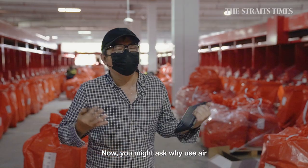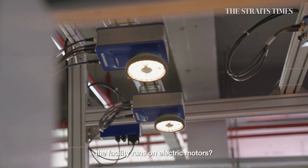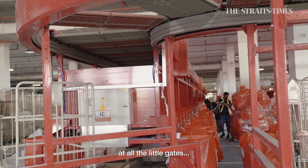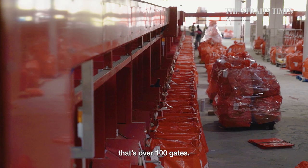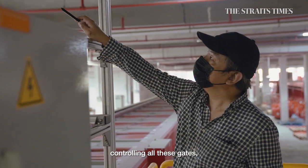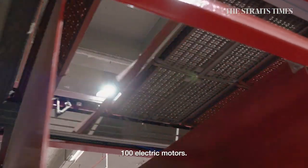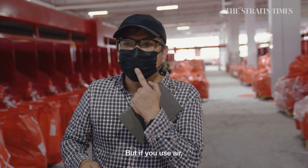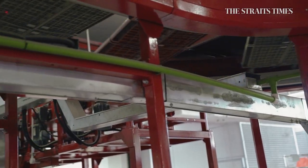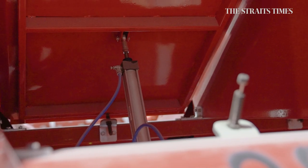Now, you might ask, why use air when the rest of the facility runs on electric motors? There's a simple reason. If you look at all the chutes here, at all the little gates, there's over a hundred gates. If you had an electric motor controlling all these gates, you would have to service and maintain a hundred electric motors. But if you use air, then all you have to worry about is a bunch of tubes, one air compressor, and just simple pneumatic arms for each gate.